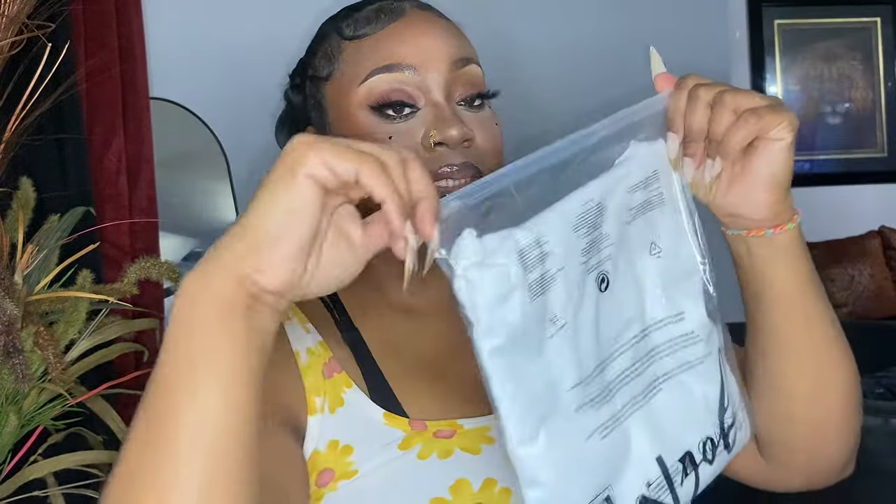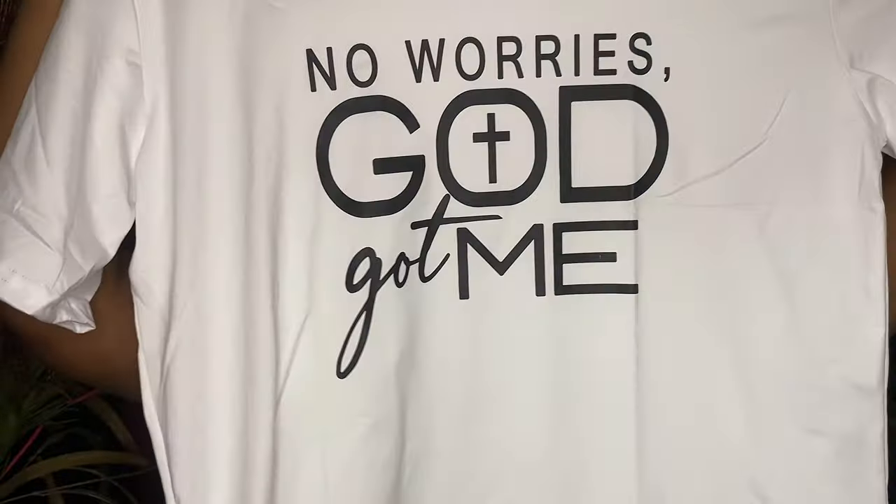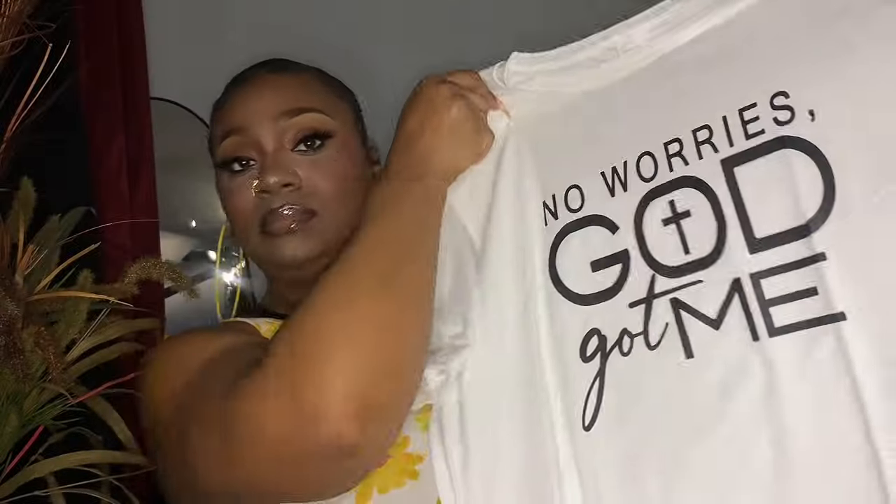We also have a book-style watch — it hasn't got any diamonds in it, but it's a book style, it's white, and I got this for Fortnight. Then we have a graphic t-shirt in an extra extra large because the girls like baggy shirts. It says 'No Worries, God Got Me, Period.' I think that's pretty and very nice.